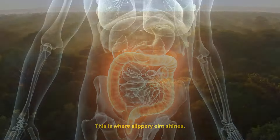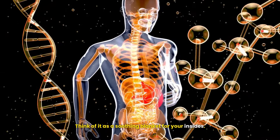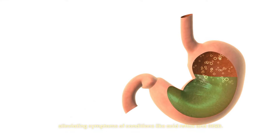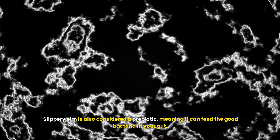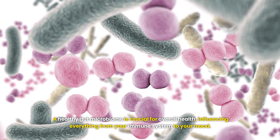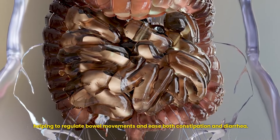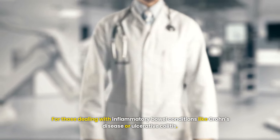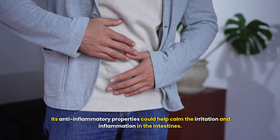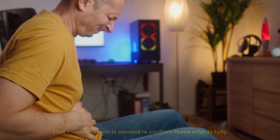First up is digestive health — this is where slippery elm shines. The mucilage forms a protective coating along your digestive tract, like a soothing blanket for your insides, which can help reduce irritation from stomach acid and potentially alleviate symptoms of acid reflux and GERD. Slippery elm is also considered a prebiotic, feeding good gut bacteria and helping regulate bowel movements. For those with Crohn's disease or ulcerative colitis, its anti-inflammatory properties may offer relief, though more research is needed.